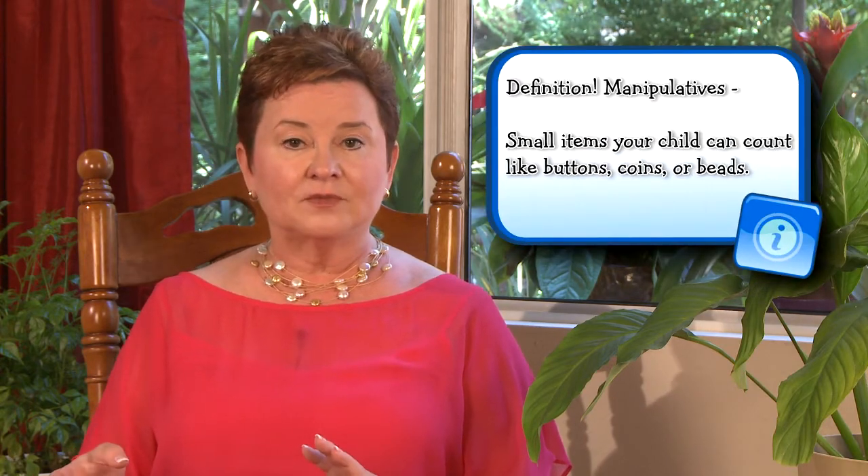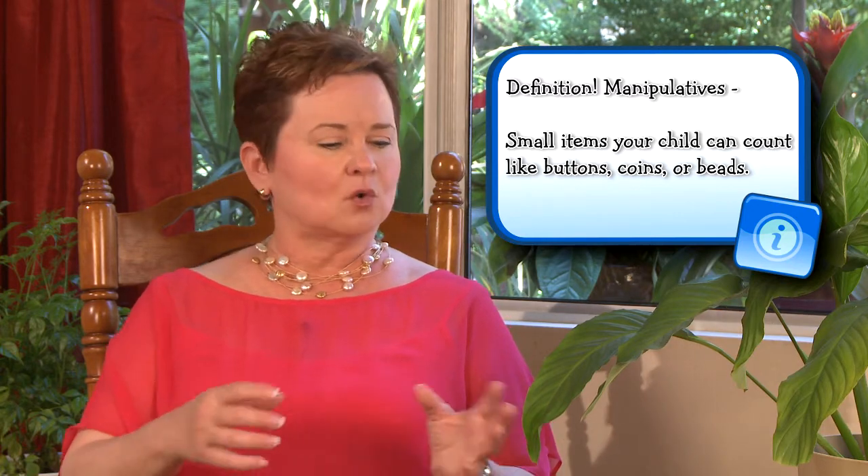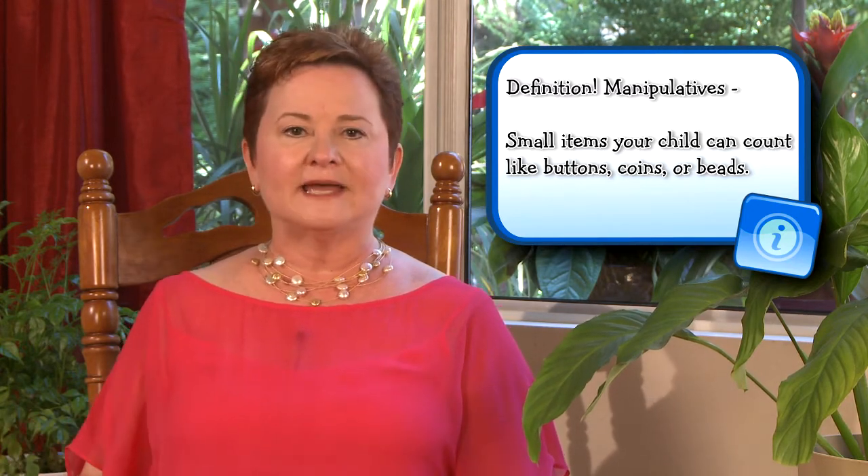If your child is interviewing for placement in kindergarten or just being assessed for kindergarten readiness, she's likely to be given some kind of manipulatives and asked to count them. Or she might be shown two piles of manipulatives and asked which one has more or less. In your child's early years, make sure that you talk about mathematical concepts in the course of everyday life as much as you can. Play games that involve math and sing songs that have math.